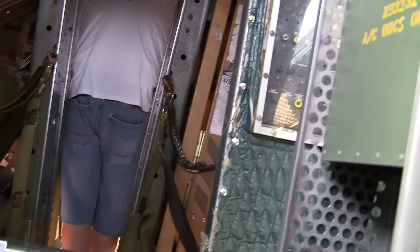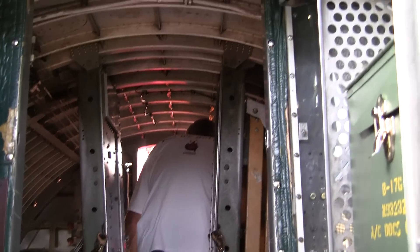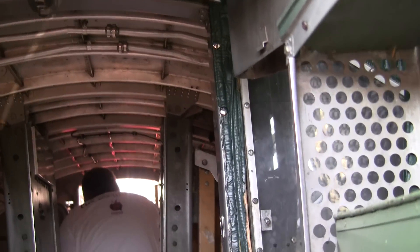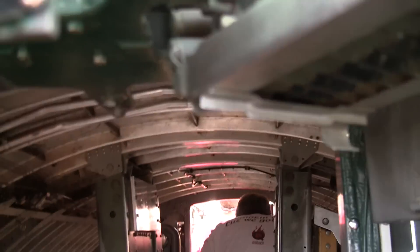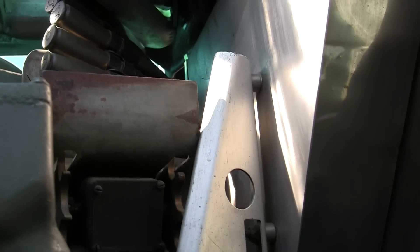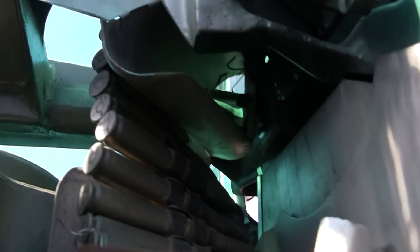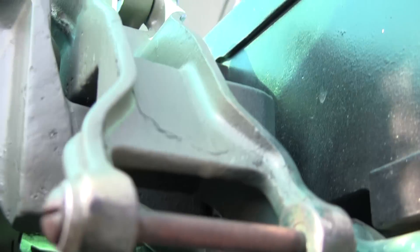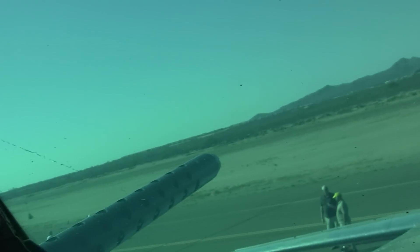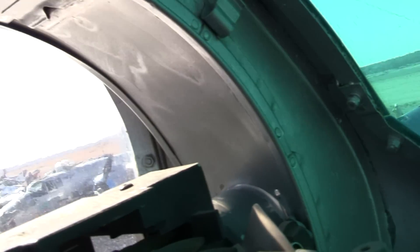You can see how small this aircraft is in here. This is where the turret gunner on the top of the plane would have stood, right where I'm at. Let me give you a view of what he would see as he spun around here.